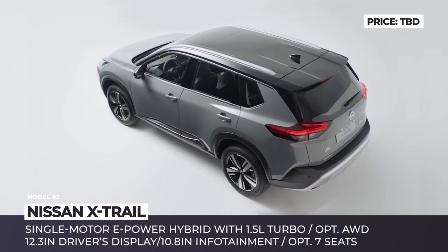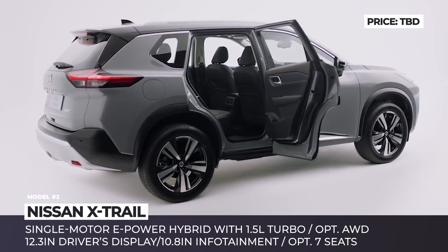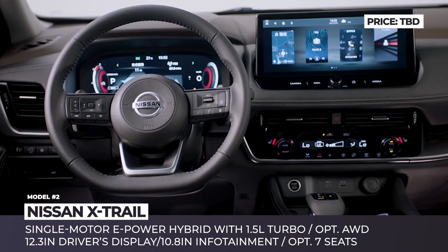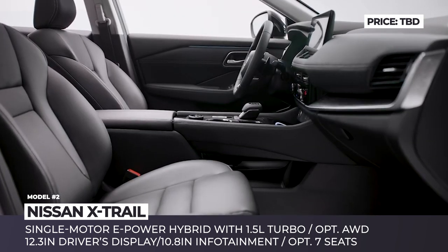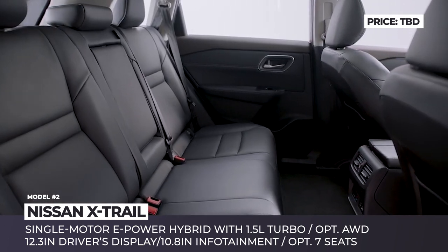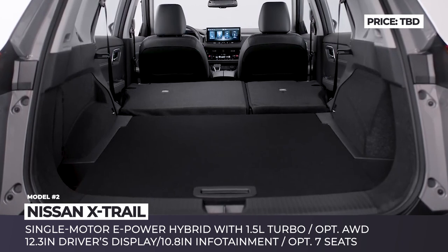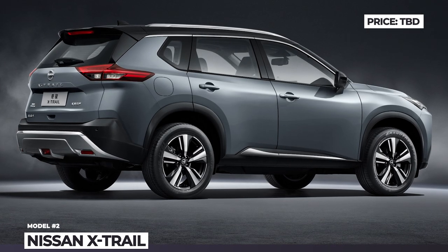The only announced drivetrain option is a new generation e-Power hybrid system that relies on an electric motor that drives the wheels and a 1.5-liter turbo four-cylinder that recharges the onboard battery. Nissan also promises a flexible interior layout with up to seven seats, a 12.3-inch driver's display, a 10.8-inch infotainment, enhanced ProPilot safety systems, and standard zero-gravity seats. The updated X-Trail shall debut in China, while the European market will have to wait until summer 2022.